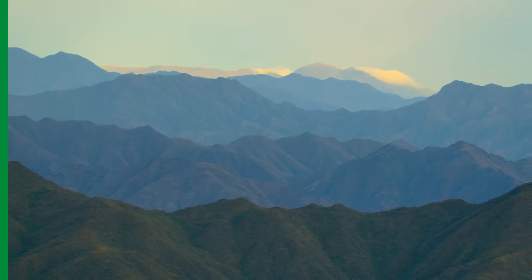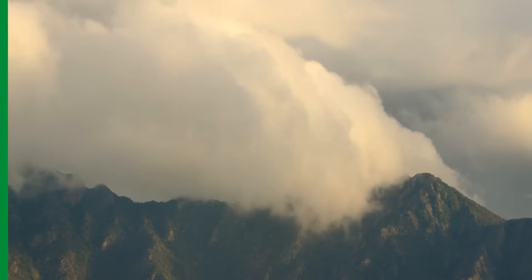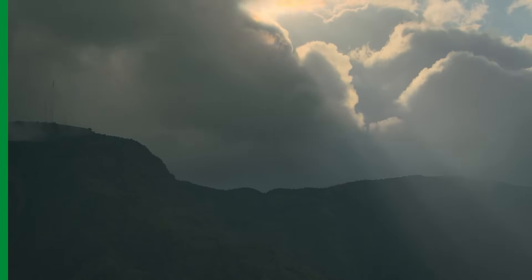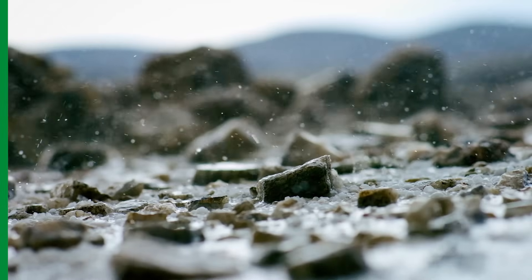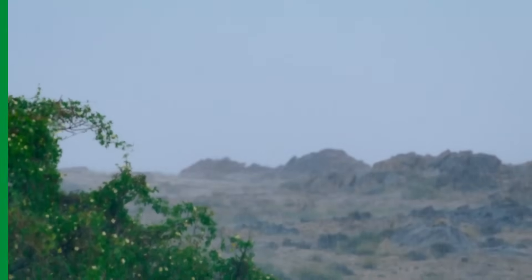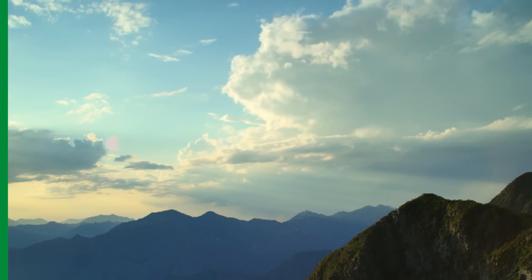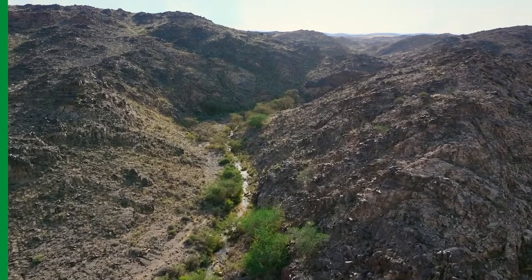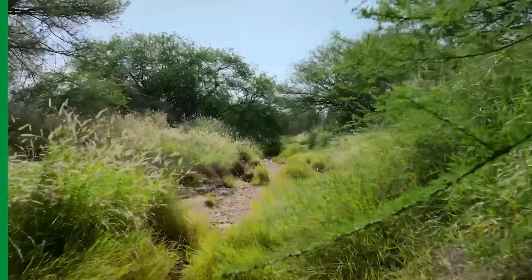In southwestern Saudi Arabia, the mighty Azzir Mountains rise to over 3,000 meters. As warm, moist air sweeps in from the Red Sea, it rises and condenses, nourishing the land with life-giving rainwater. Abundant rain, plenty of sunshine, and relatively cool temperatures makes this one of the most important regions for biodiversity in Saudi Arabia. And when land here is allowed to be truly wild, something extraordinary happens.